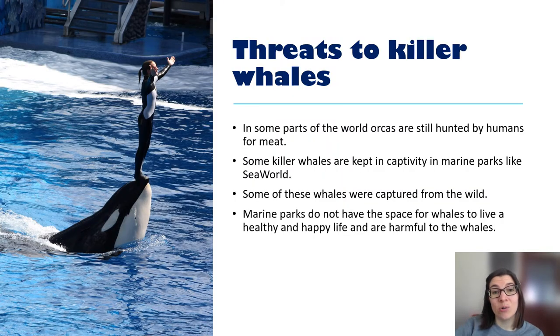Even though killer whales are top of the food chain, unfortunately there are a lot of threats to these beautiful animals. In some parts of the world, orcas are still hunted by humans for their meat. Some killer whales are kept in captivity in sea parks and large aquariums. Some would have been captured in the wild 10, 20, 30 or 40 years ago, while others were bred in captivity and have never known life in the wild. Marine parks don't have the space for whales to live a healthy and happy life, so I would encourage you not to go to a marine park that keeps whales.